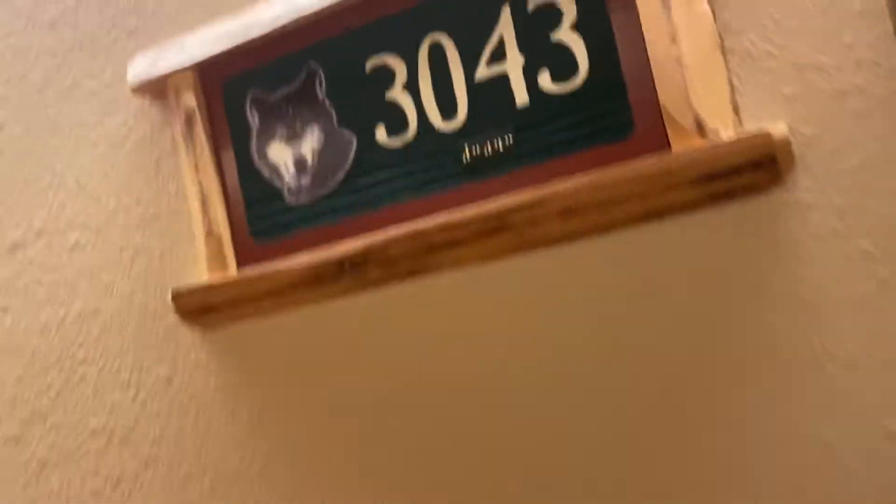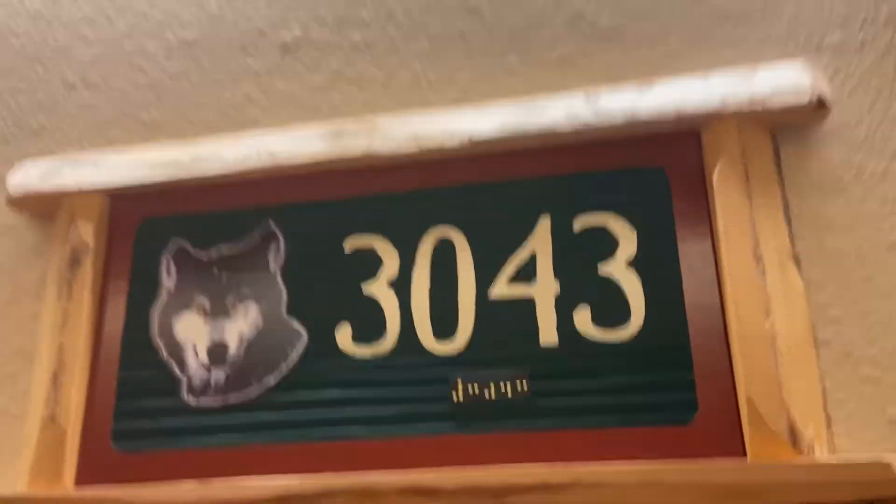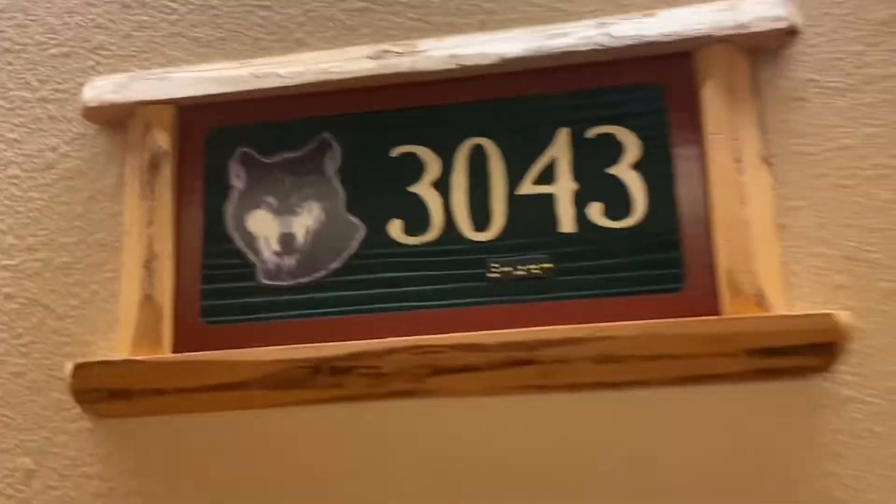Hello guys. Today I'm going to reveal my room tour. So if you get this number, then you are in luck because I was here too.